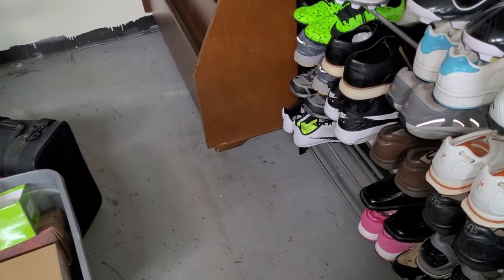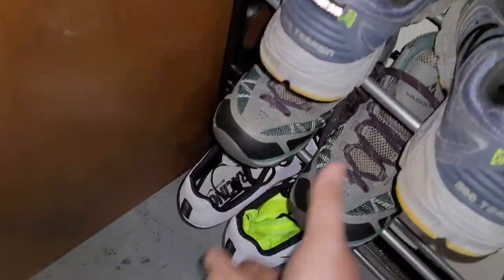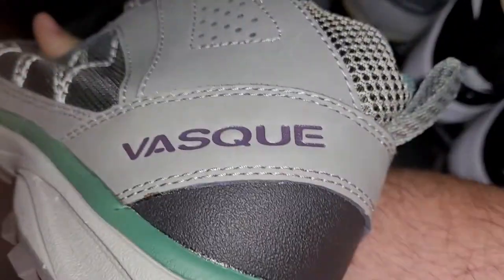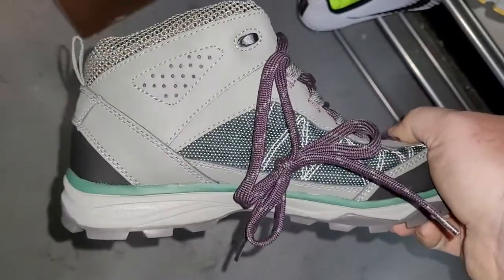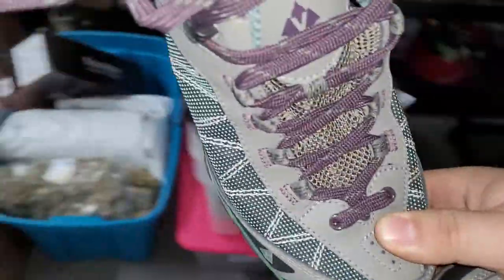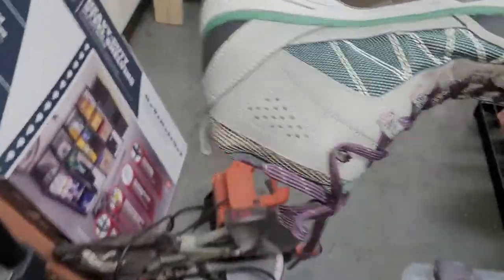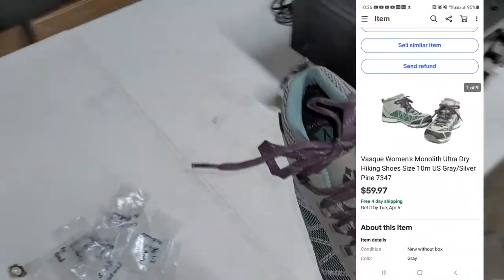Next up is a pair of women's shoes called Vasque. I honestly don't remember these — they don't smell like mold and they look brand new. I don't think these are from Crazy Kaz Boys. My memory is getting bad, can't remember that far back. Anyway, sold these for $59.97.